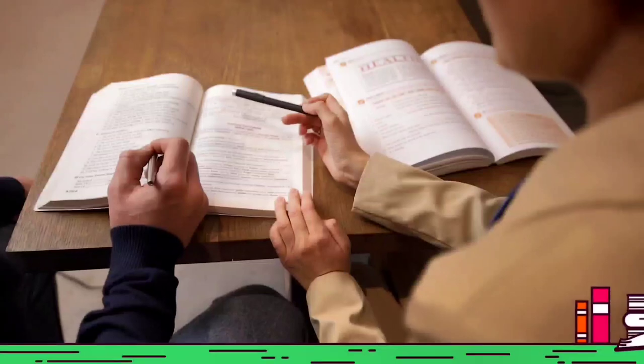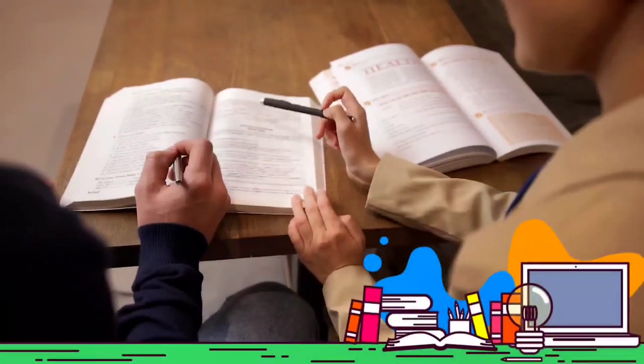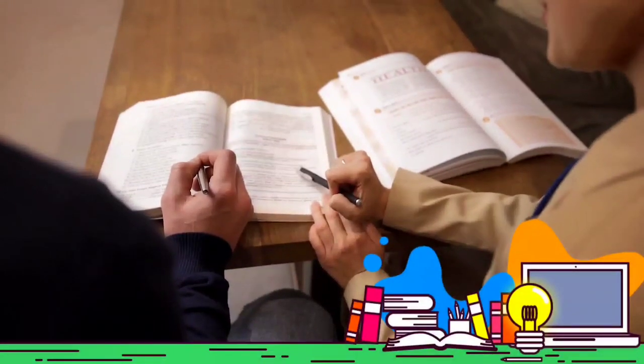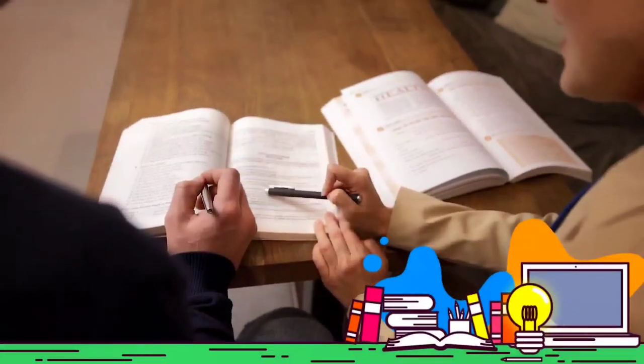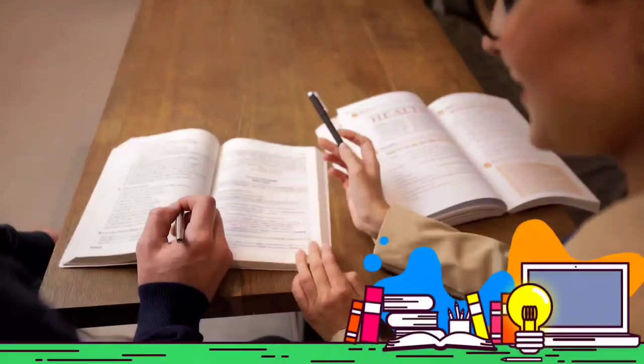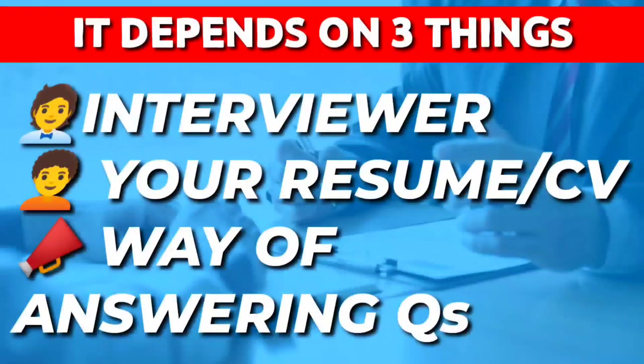The questions are not that tough, and if you have studied properly and have a little experience in the field then you can easily answer them. We will see the questions asked to various candidates. Sometimes they will ask 10 to 15 questions to a single person and sometimes lesser. It depends on the interviewer, your resume or CV, your qualification, and your way of answering the question.